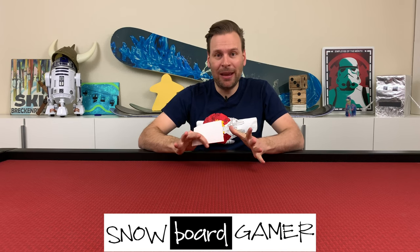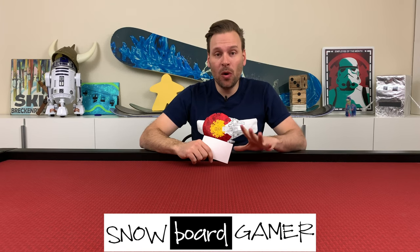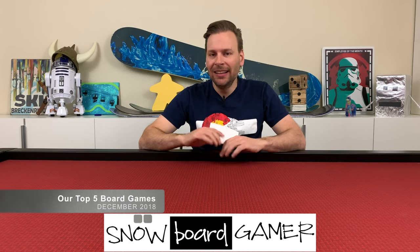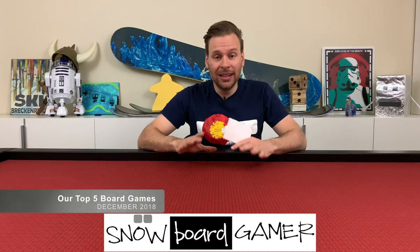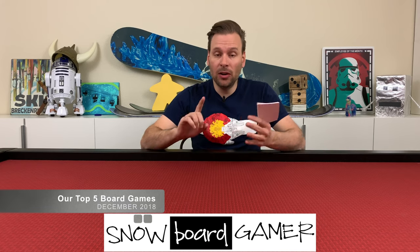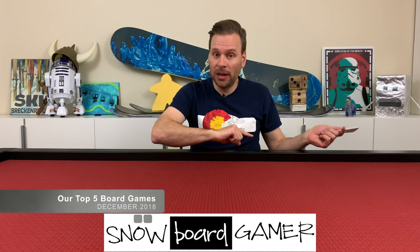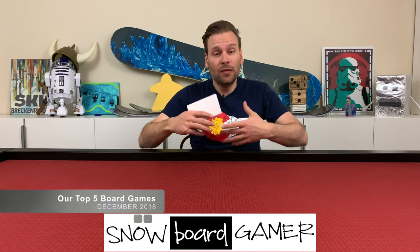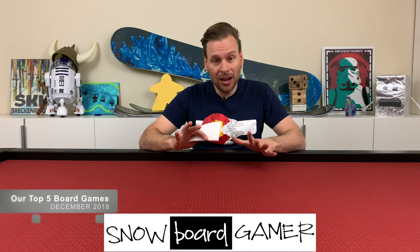Hey everyone, Ben from Snowboard Gamer. In this video I'm going to go over our top five games that we played in December of 2018. This is a new format that I'm doing each month now. I'm going to go over the top five that we played the previous month, show a few of the other games, show a few vlogs of some of the fun things we've done. I hope you enjoy this new format.